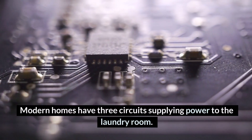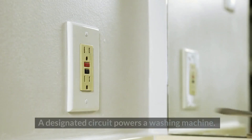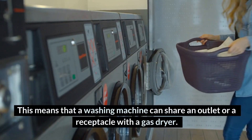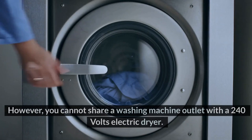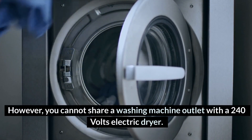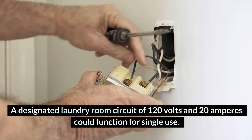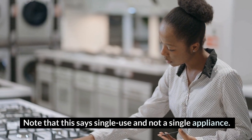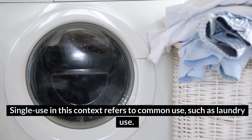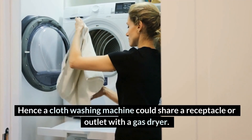Modern homes have three circuits supplying power to the laundry room. Can a washing machine share an outlet with a gas dryer? A designated circuit powers a washing machine, meaning that a washing machine can share an outlet or receptacle with a gas dryer. However, you cannot share a washing machine outlet with a 240-volt electric dryer. A designated laundry room circuit of 120 volts and 20 amperes could function for single use — meaning common use, such as laundry use — so a washing machine could share a receptacle with a gas dryer.